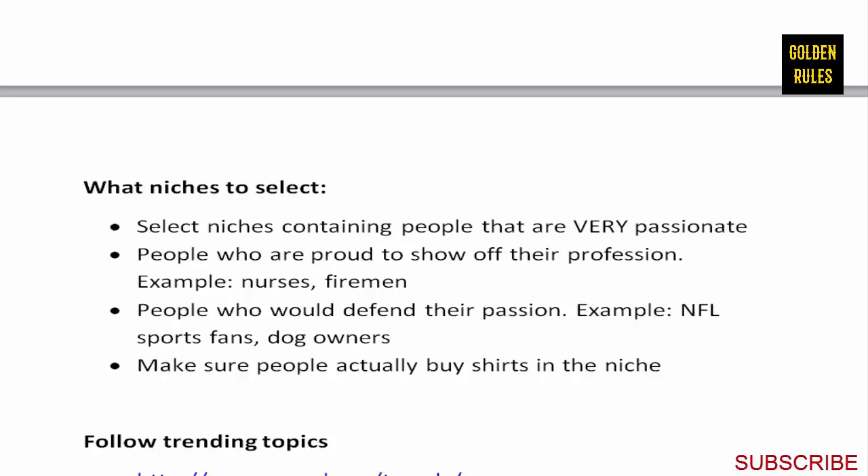People who defend their passion are ideal customers. The best example is sports - I've had huge success in NFL, NHL, and other networks. Sports people defend their teams till the grave. Same with dog owners and cat owners. There's even passionate communities around things like metal detecting. You want to be making shirts that people will actually buy and actually want to wear.